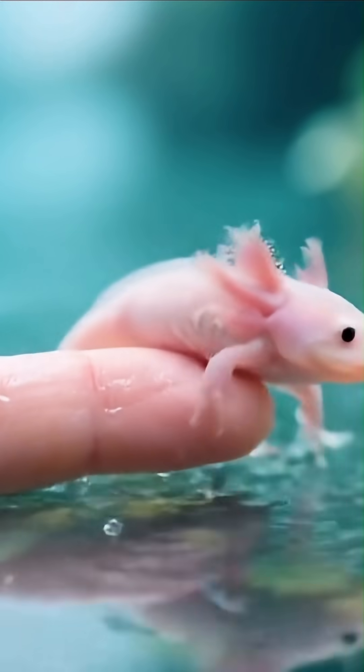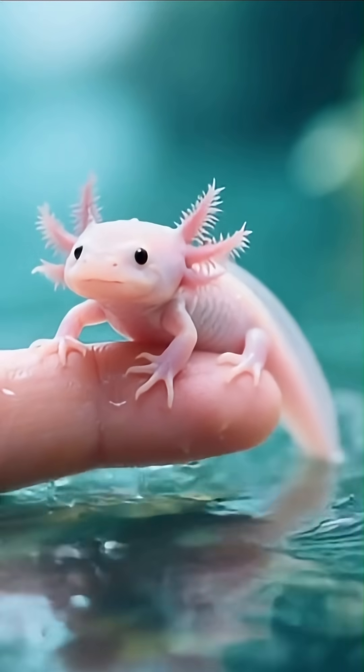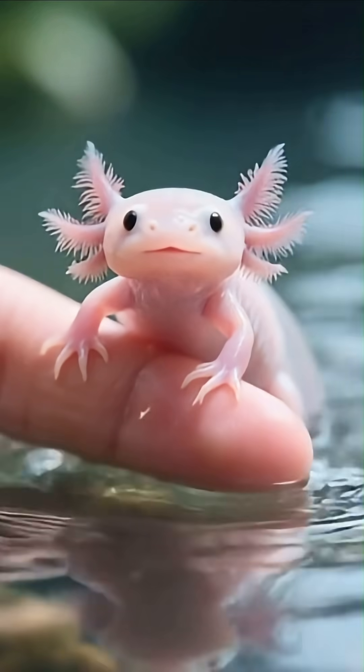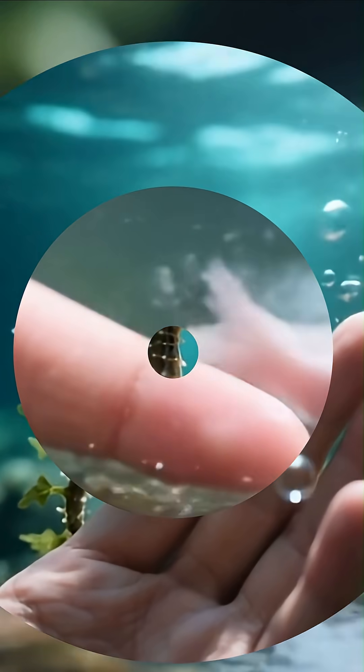Axolotls can regrow parts of their brain and spinal cord and even repair heart tissue without scarring, a superpower that has made them a subject of cutting-edge regenerative medicine studies.